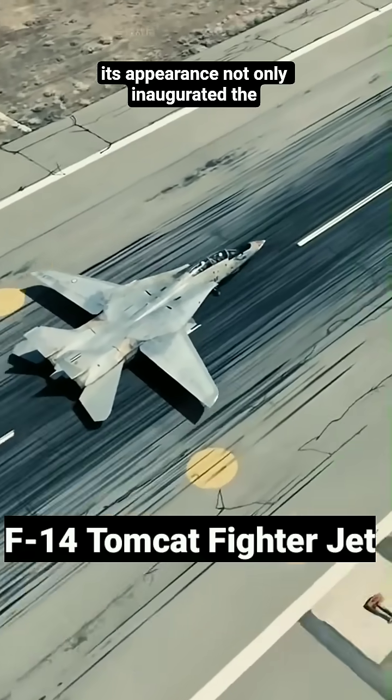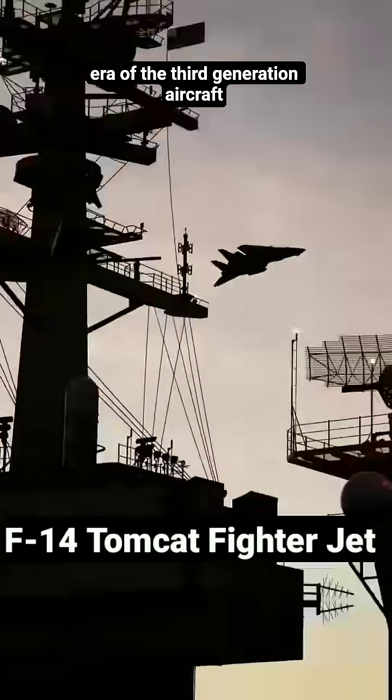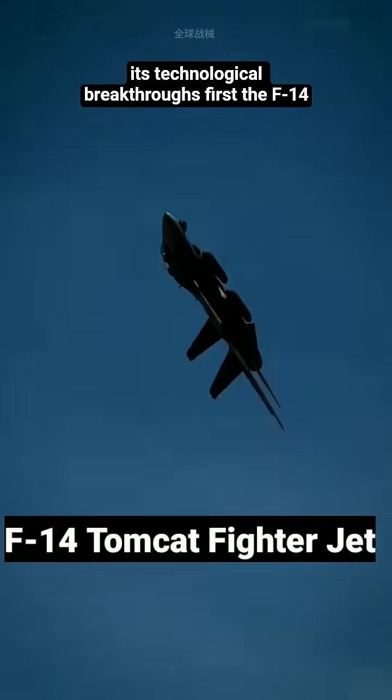Its appearance not only inaugurated the era of the third-generation aircraft, but also defined the core characteristics of the third-generation aircraft with its technological breakthroughs.